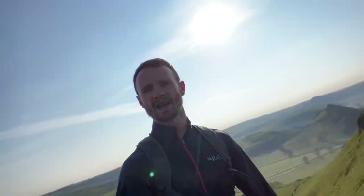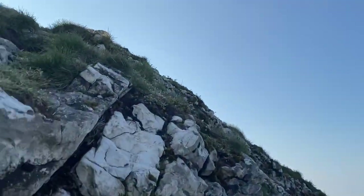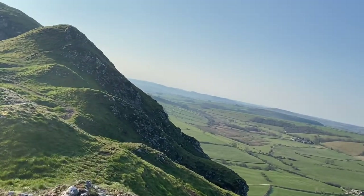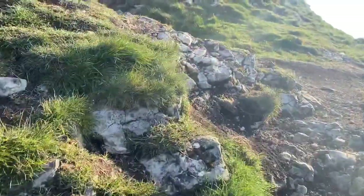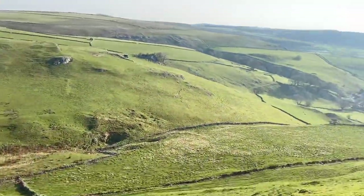It just keeps on giving, doesn't it? Look at that - still more to go. Beauty. Beautiful. We're going up this. Just going to get to the top of that now, and then that's Crowmill done with.